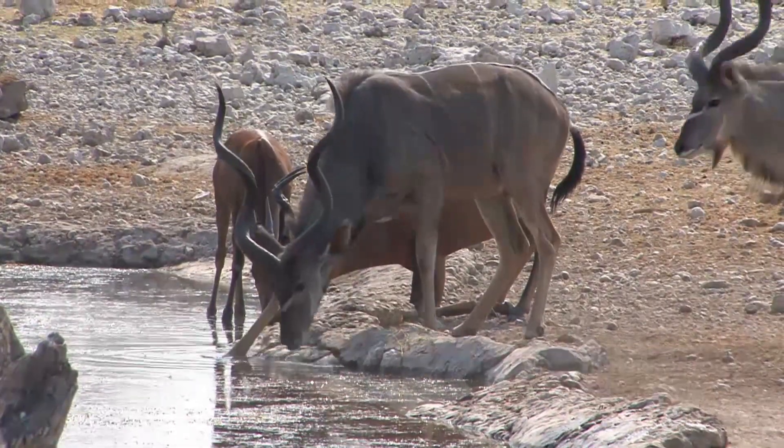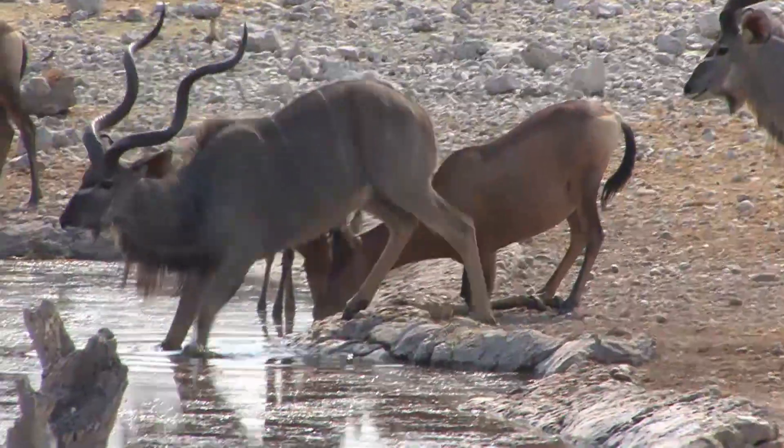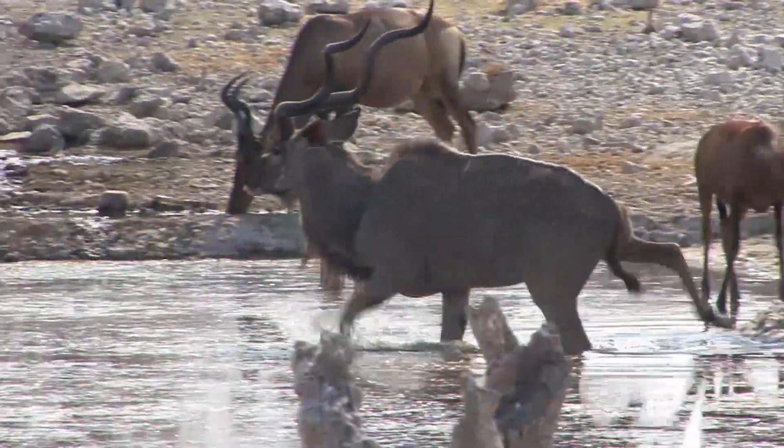Either way, it provides fantastic opportunities just to watch behaviours. The hearty beasts like to get down on their haunches to drink, whereas the kudu likes to get right in there with it.